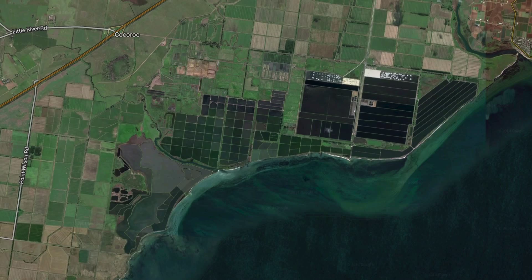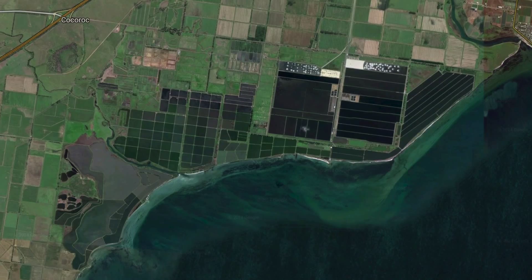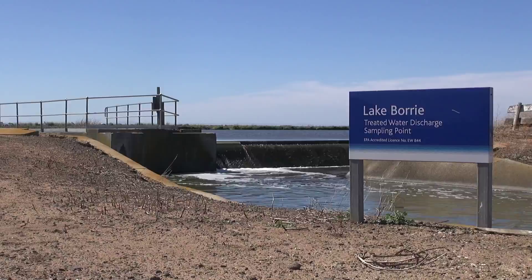This is the Western Treatment Plant, just on the outskirts of Melbourne. Melbourne is a large city — 3.8 million people — and half of the wastewater collected from Melbournians is down here near Werribee. This is a really large site, run by Melbourne Water, and they treat half the city's sewage at this site.